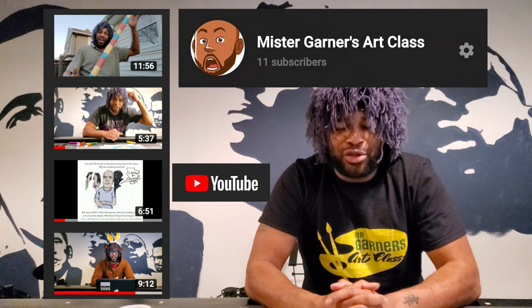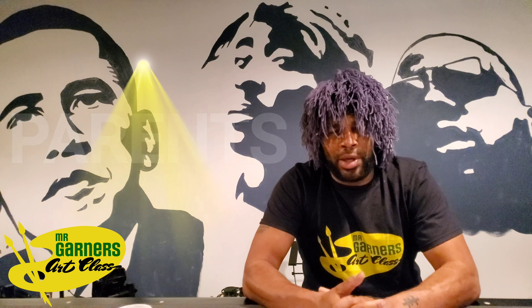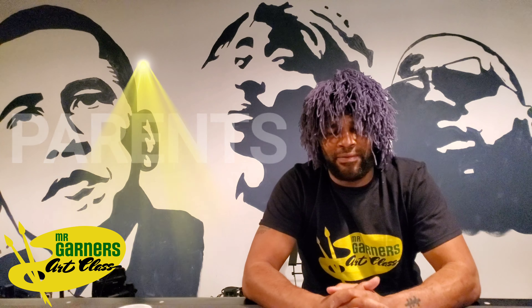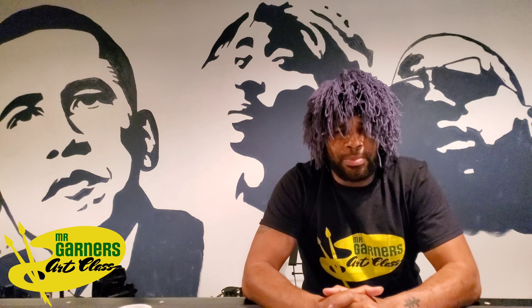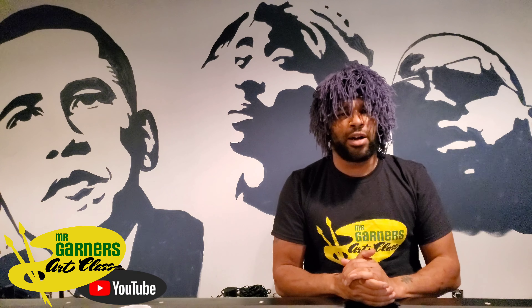Welcome to another episode of Mr. Garner's Art Class. The quote of the day is: the universe rewards those who walk in kindness. Thank you so much. Thank you to the parents who are stepping up, donating, and volunteering. Shout out to the PTA, of course, and shout out to all of our wonderful staff. Huge shout outs.